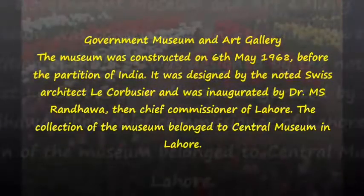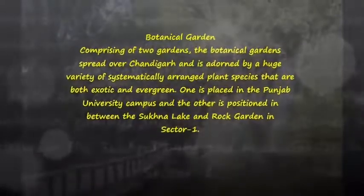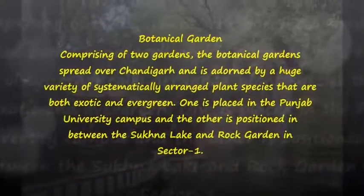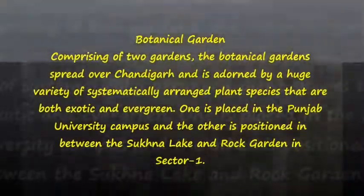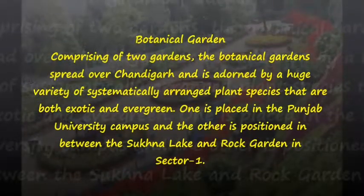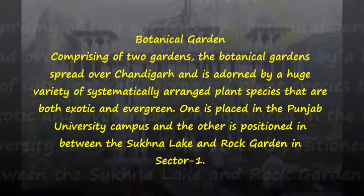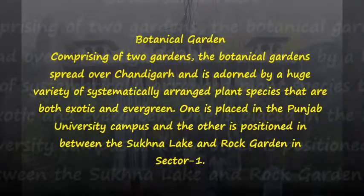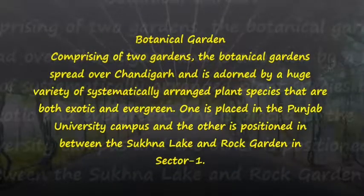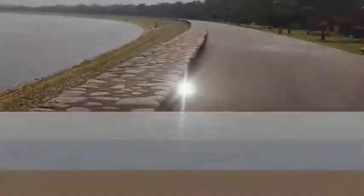The collection of the museum belonged to the Central Museum in Lahore. Botanical Garden. Comprising two gardens, the botanical gardens spread over Chandigarh and are adorned by a huge variety of systematically arranged plant species that are both exotic and evergreen. One is placed in the Punjab University campus and the other is positioned in between the Sukhna Lake and Rock Garden.